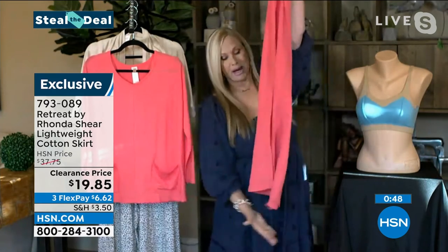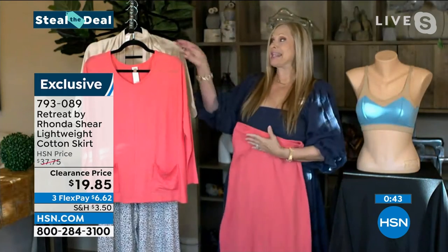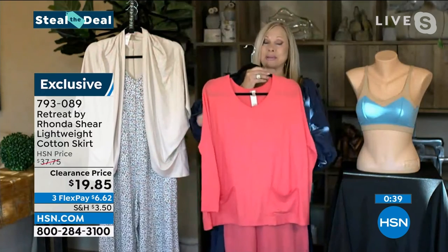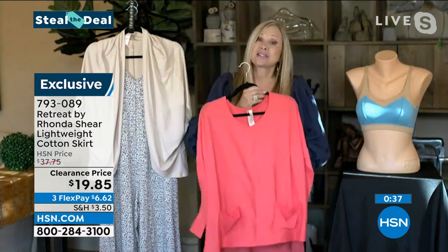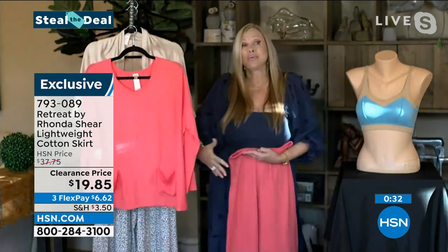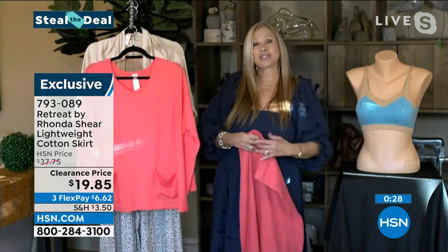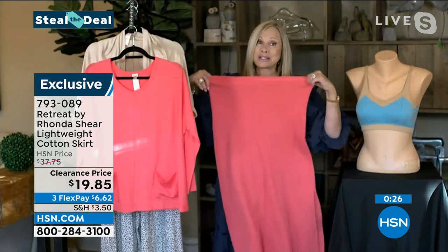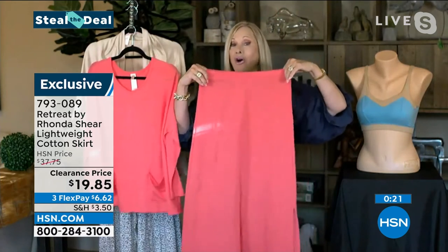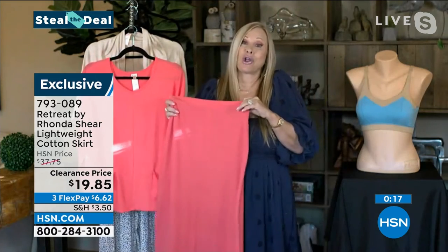It's lightweight but it's got body to it. It doesn't shrink, it's not going to peel, and you just throw it in the washing machine. Brooke is wearing the top with patch pockets that we have coming up next. I love this because my tops are tunic length — if you can tuck it in, great, but I love that oversized-but-not-sloppy look. These are great clearance prices on the Retreat line, and that cotton is going to work for you all year long.